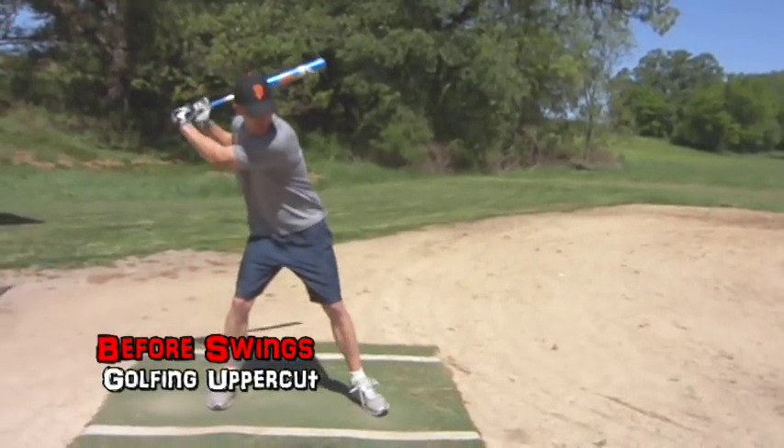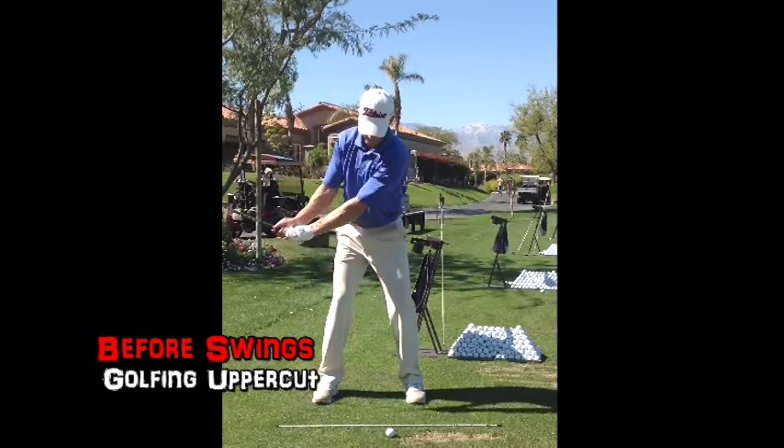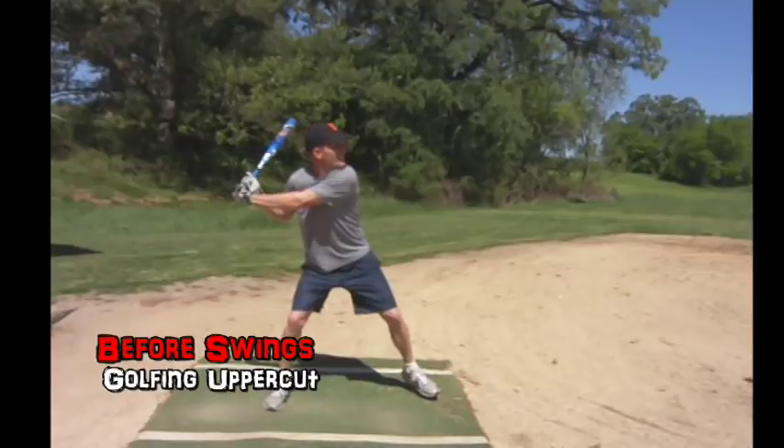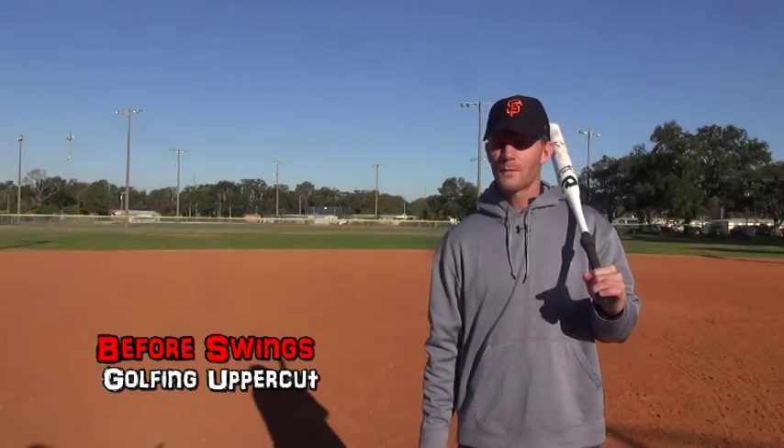One thing interesting is the similarities between golf and your game here. You had a great body angle when you came in, you had a good stride, a nice rotation — super job on the rotation — but your swing was straight up, almost like you're trying to golf everything else up.